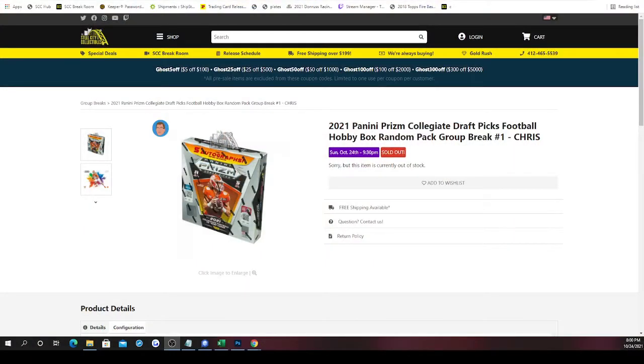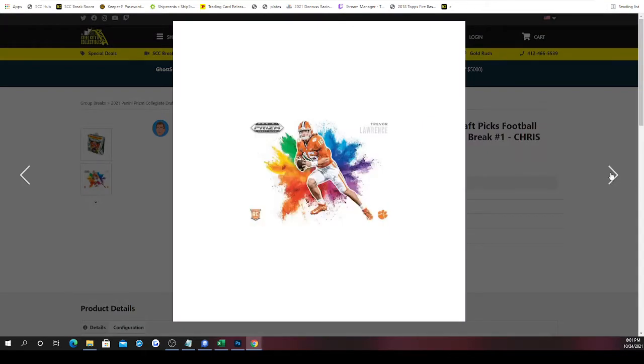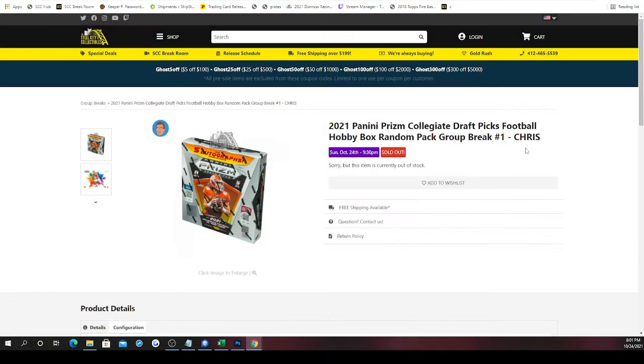This is the 2021 Panini Prism Collegiate Draft Picks football hobby box random pack break. There are five spots in the break because there are five packs up for grabs. What we're chasing with this product is the ultra rare color blast insert — if you don't know what it looks like, there it is. We'd love to pull that Trevor Lawrence one, though there are still other rookies in the set too.